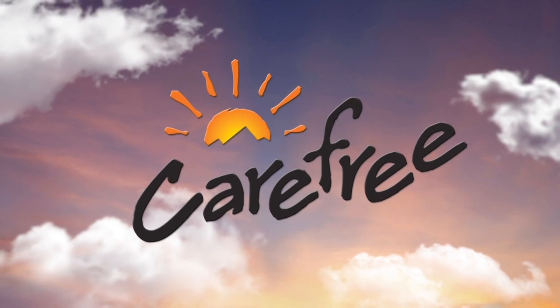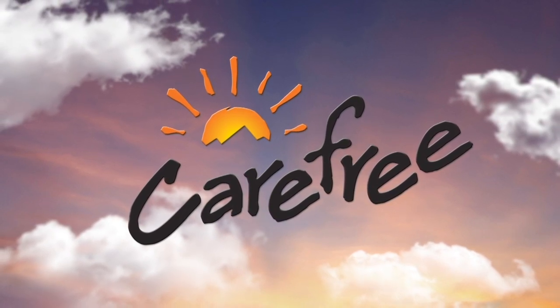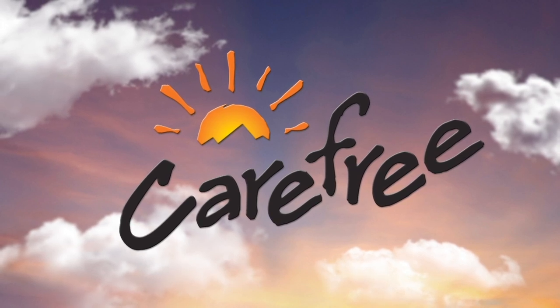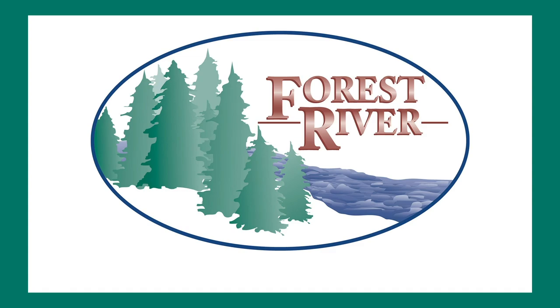Rollin' On TV is sponsored by Carefree of Colorado, celebrating over 45 years of RV awning innovation. Closed captioning where available is sponsored by Forest River.